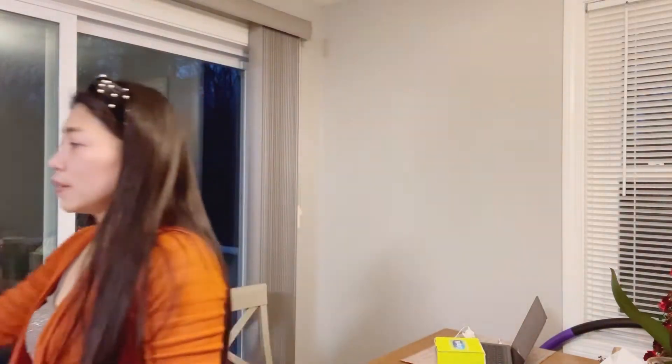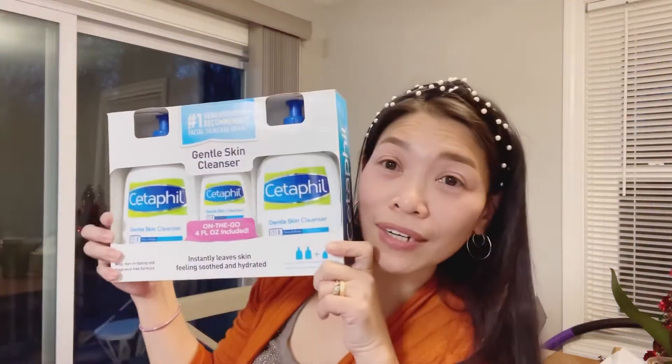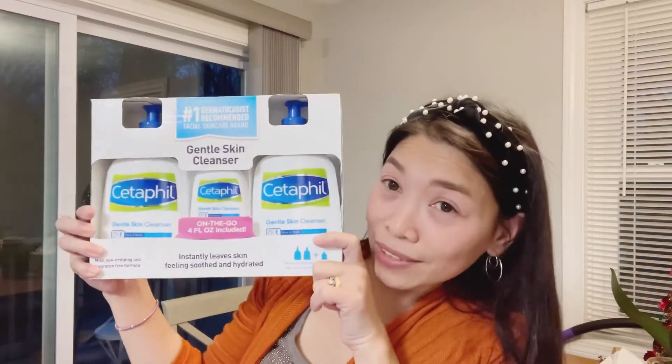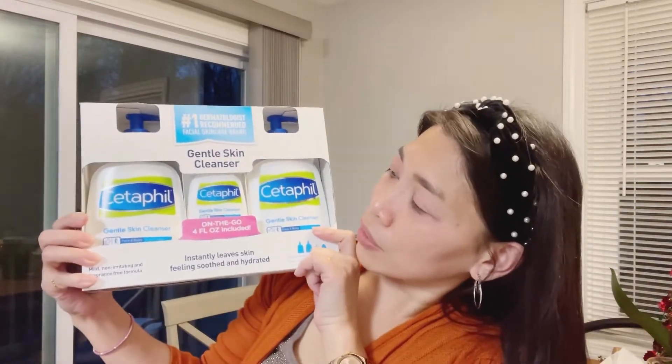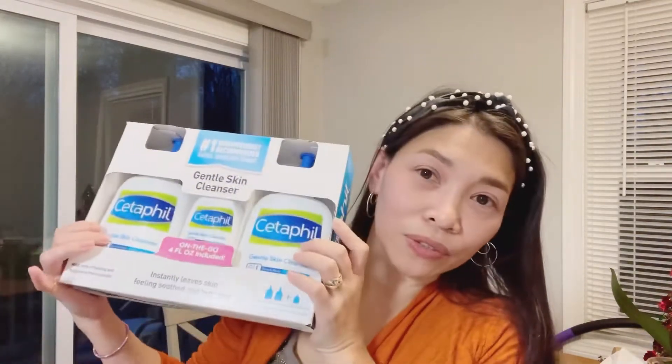And then this one — cleanser, Cetaphil cleanser, facial cleanser. Kasi nga ang hirap, lagi nag-reflex na ako. Kaya try to the home effect.